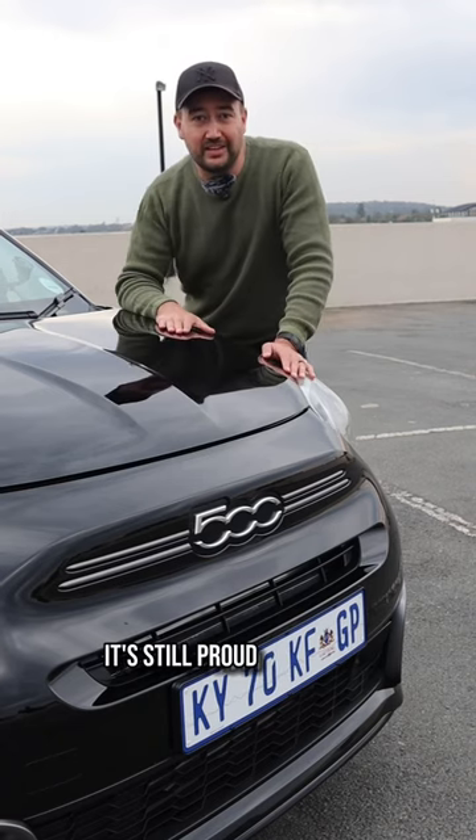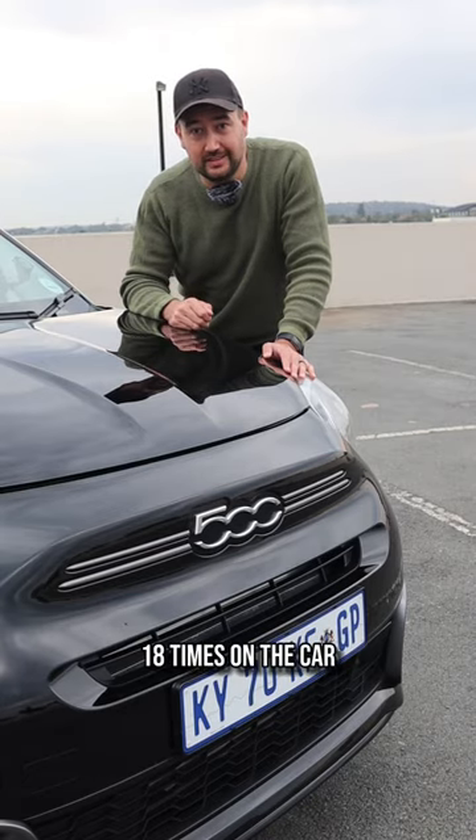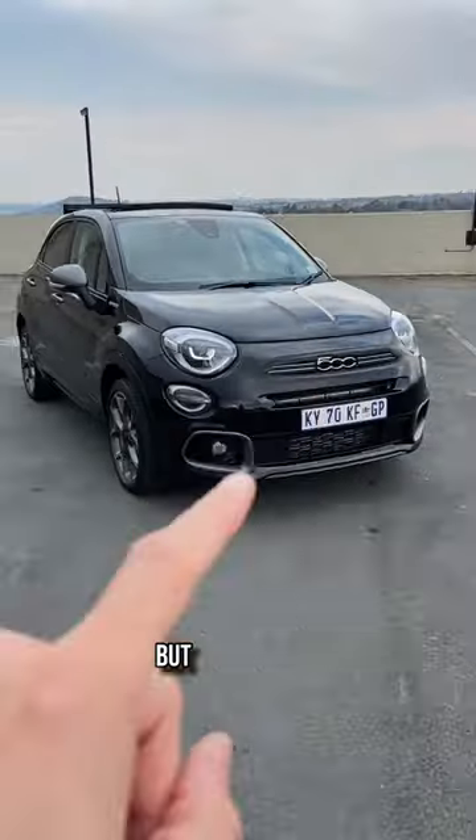And number four, it's still proud to be a 500 because it tells you that it's a 500, 18 times on the car. I won't show you all of them, but here's a few.